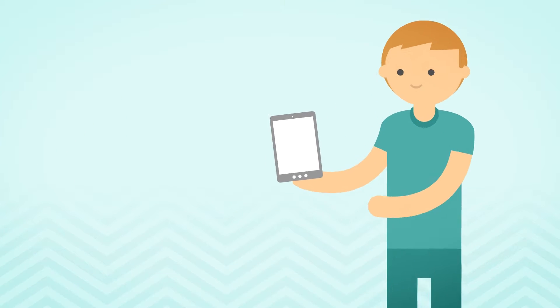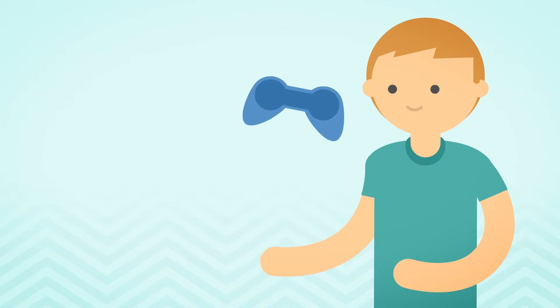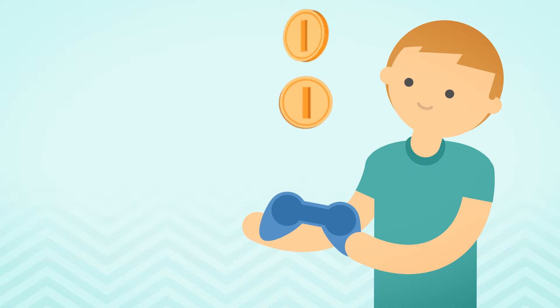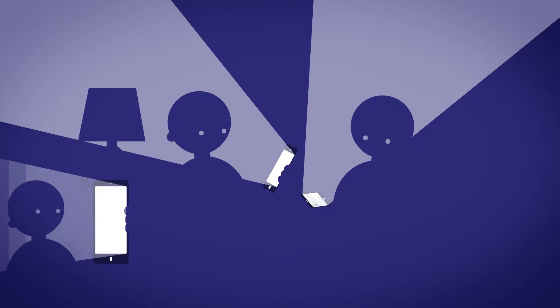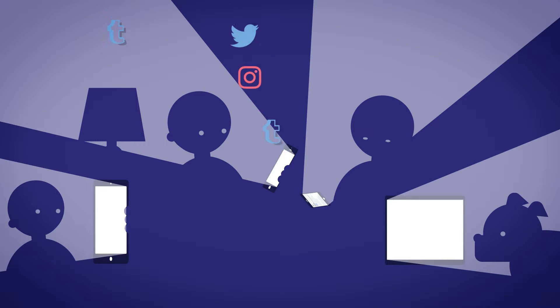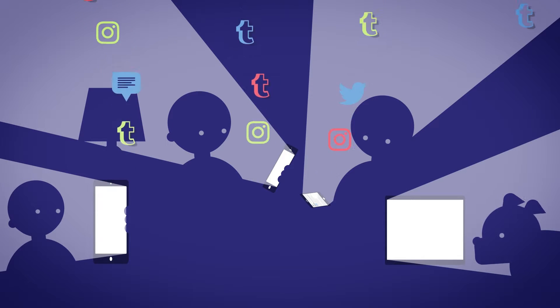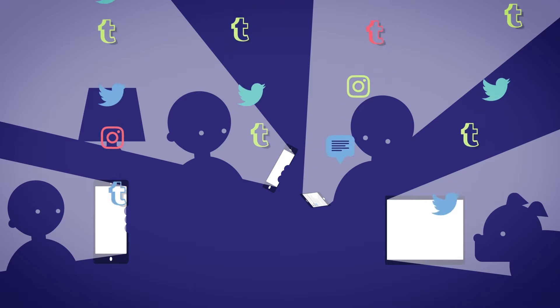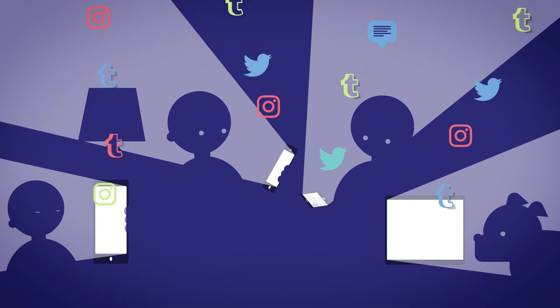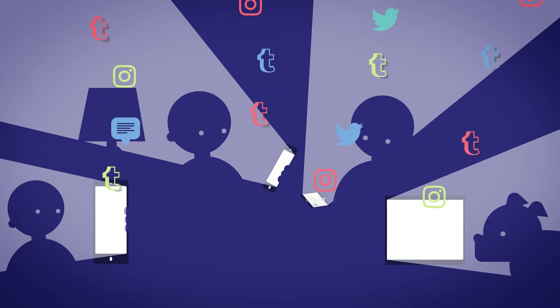The modern learner has more fun, as the evolution of gamification makes learning feel like play. Through the use of their gadgets, they're connected to the outside world every waking hour of the day. But the fast pace of today can also mean that the modern learner is overwhelmed. With so many options to choose from, it can be difficult to know where to begin.